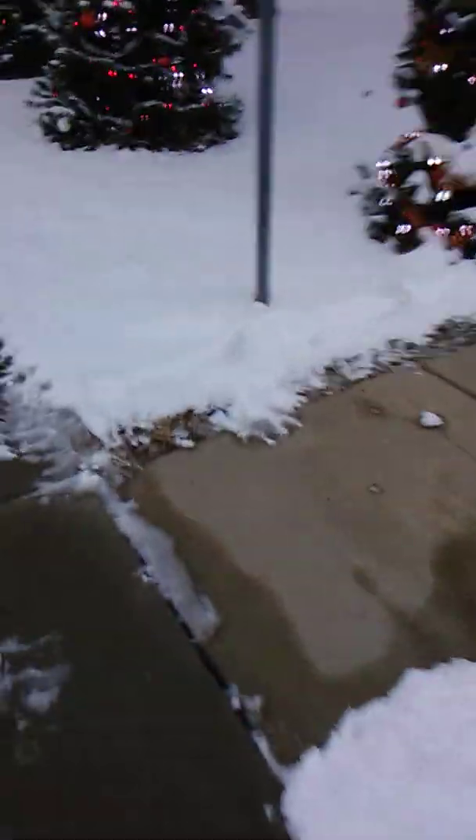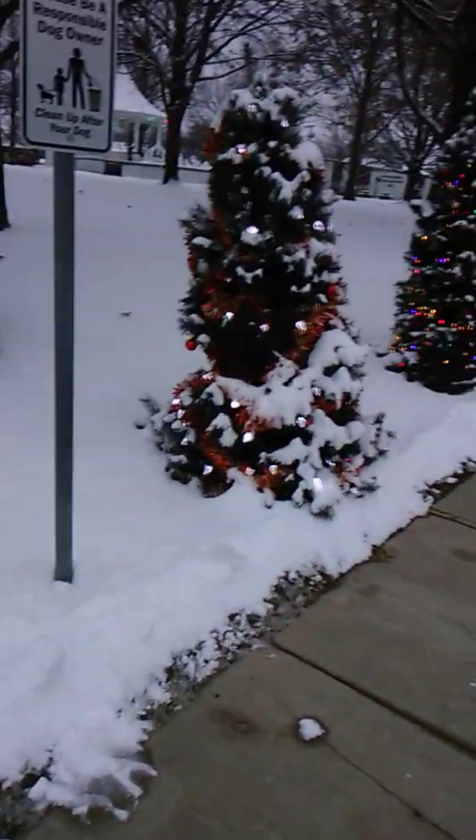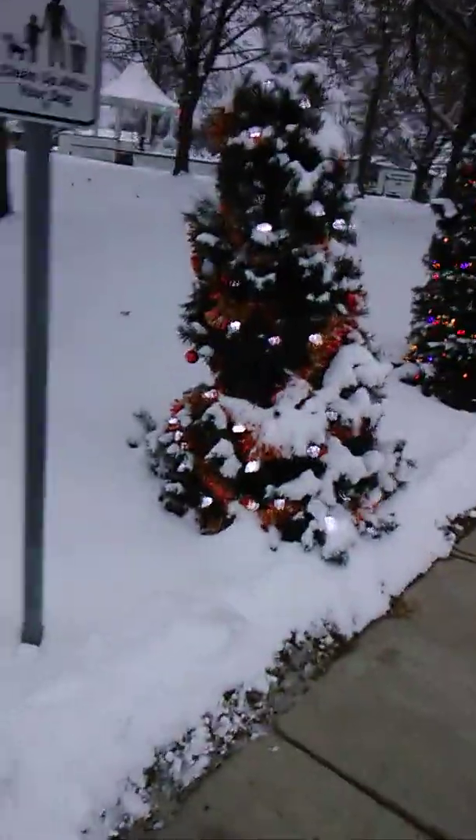Hello guys and gals. It is kind of frosty here. We had some snowfall a few days ago, but it made these trees that we put around the park especially pretty.